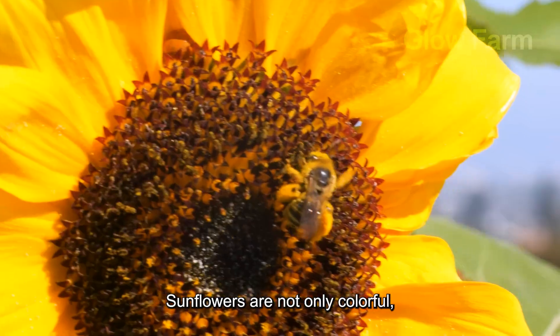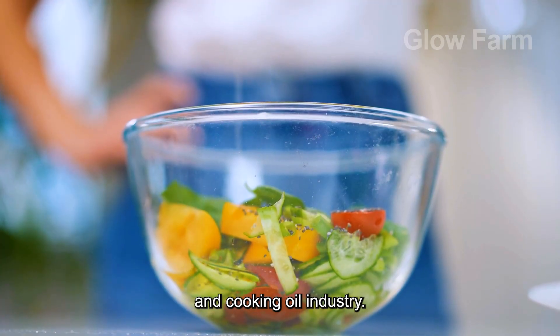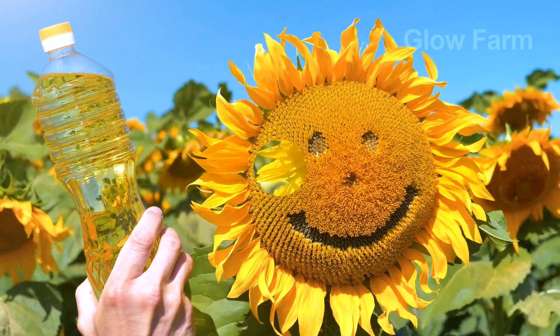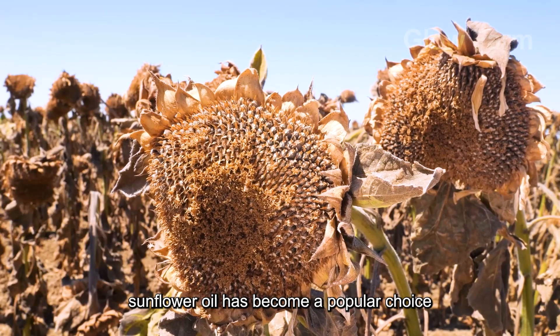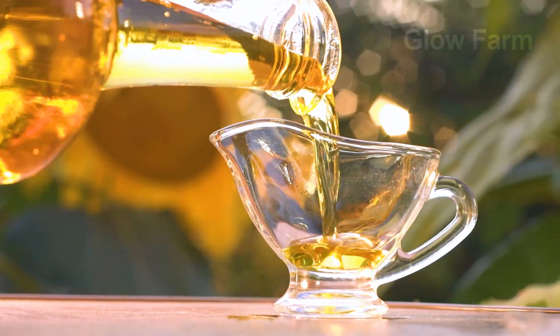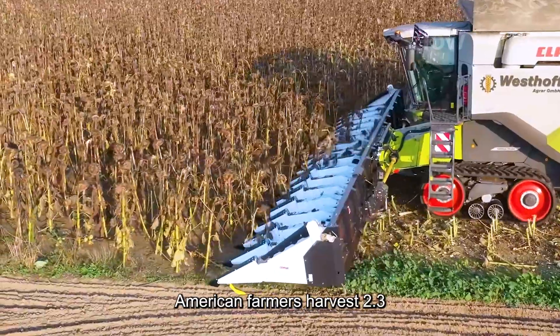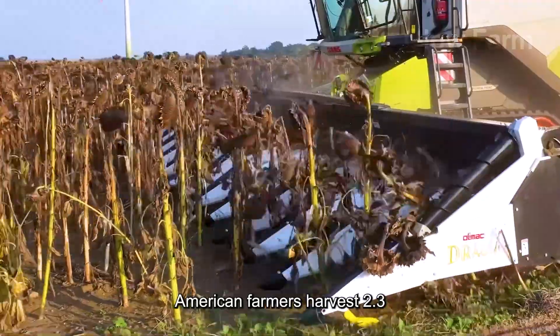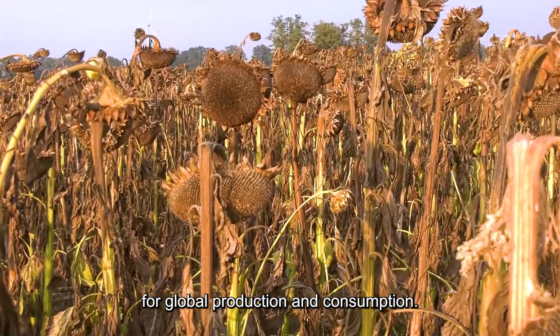Sunflowers are not only colourful, but also an important crop in the food and cooking oil industry. Thanks to their high nutritional value, sunflower oil has become a popular choice in many households. Every year, American farmers harvest 2.3 billion pounds of sunflowers for global production and consumption.